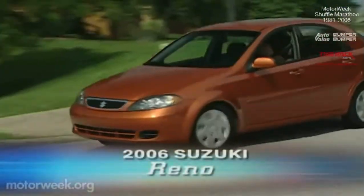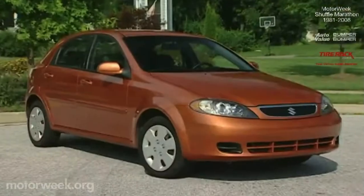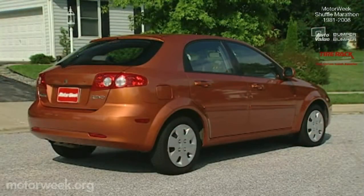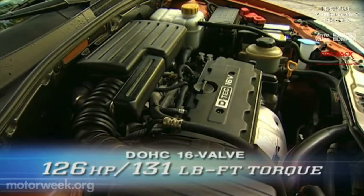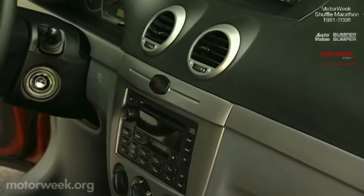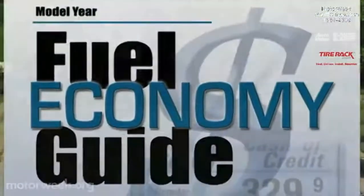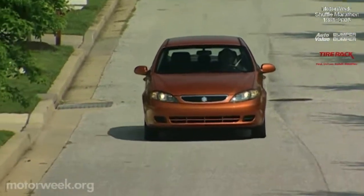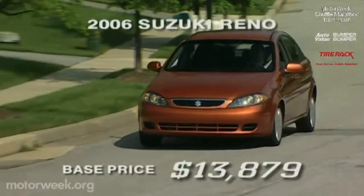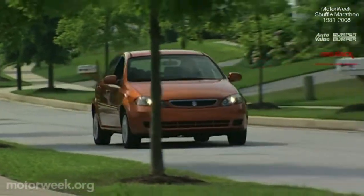Suzuki has delivered its share of competent small cars, and the 2006 Reno continues that trend. The five-door hatchback sports racy Euro design lines and a high level of build quality. It boasts a 2.0-liter twin-cam four with 126 horsepower and 131 pound-feet of torque, making it the power leader of our lot. However, the standard six-speed manual delivers modest government fuel economy ratings of 23 city and 30 highway, and our test returned just 25 mpg — the lowest in our test. Reno prices start at $13,879. It's a good effort, but up against very serious competition.